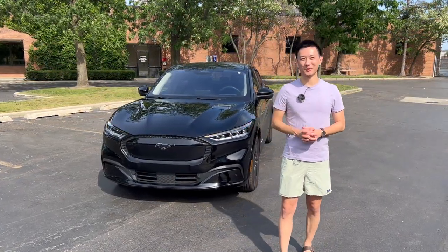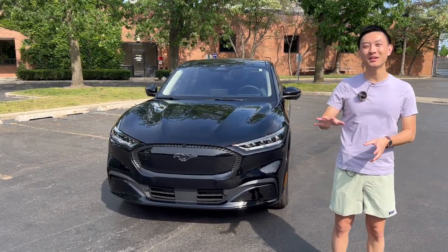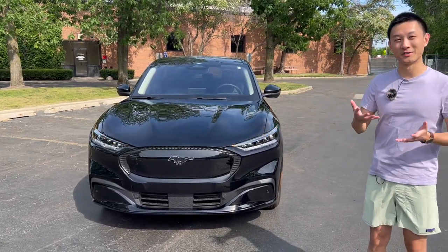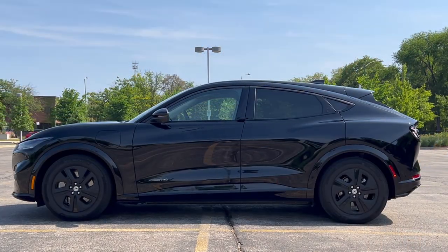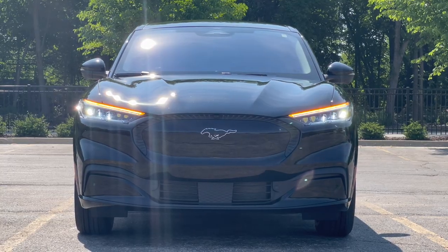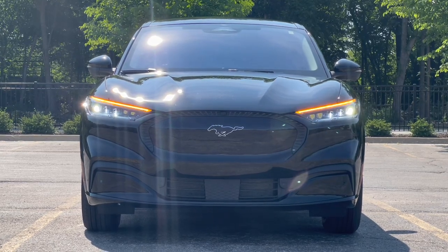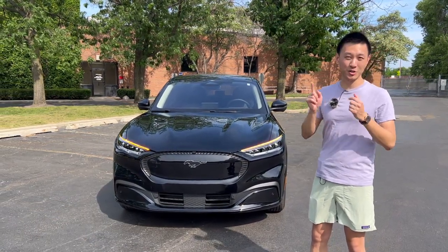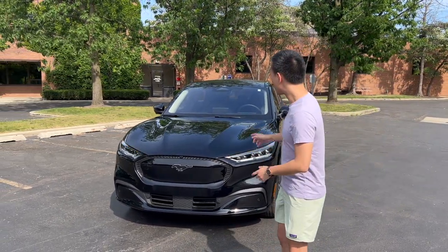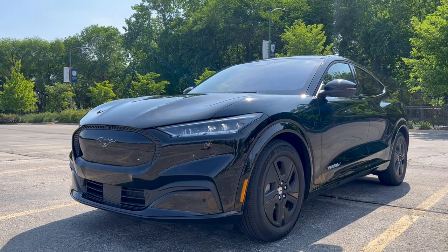Now let's dive into the exterior. When this car first came out using the Mustang name, people were pretty upset — the Mustang is the two-door coupe from Ford, and this is nothing like that. However, you still get some nice aggressive looks. The exterior color is called Shadow Black, and for the California Route 1 trim you get a unique grille with some interesting elements. It looks pretty good in all black, but in some colors it looks a little weird. I think the GT grille looks a lot better — more aggressive. You've got some pretty sleek headlights with sequential turn signals and full LEDs.